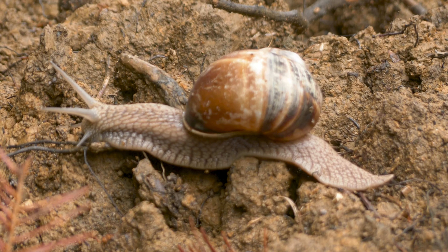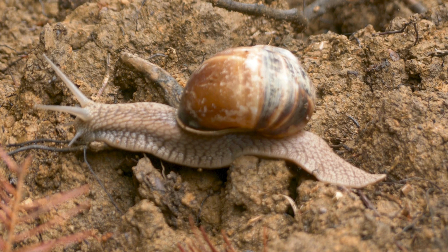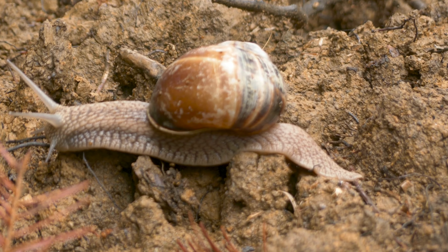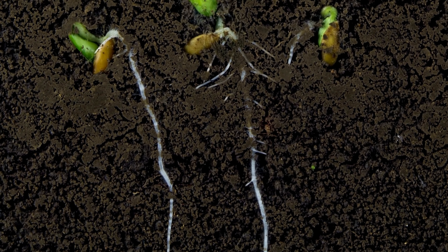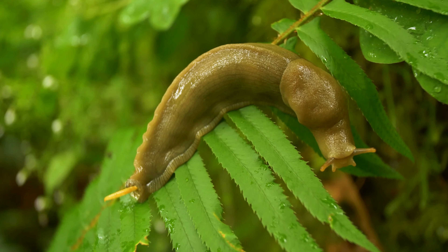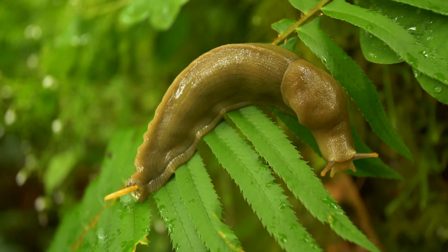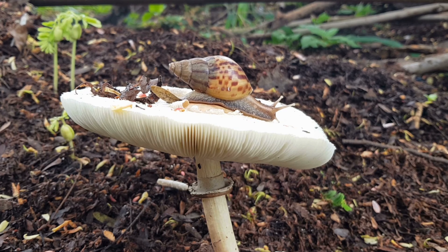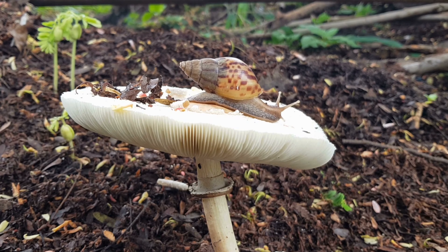How do snails and slugs improve the soil? By moving through soil and vegetation, snails and slugs help aerate the soil. Their feeding and moving activity creates small tunnels that allow better air and water circulation in the soil, improving soil structure and facilitating plant root penetration. In some cases, snails and slugs can also help control populations of certain types of fungi and algae in the garden by feeding on these organisms, preventing their overgrowth and maintaining ecological balance.